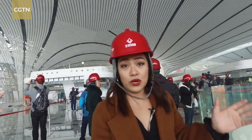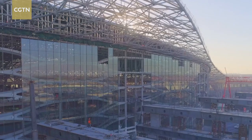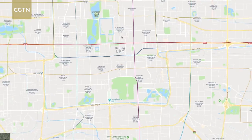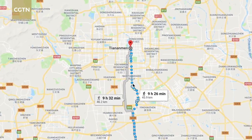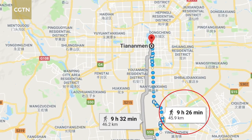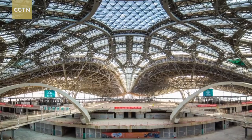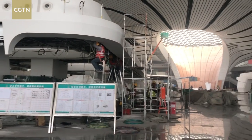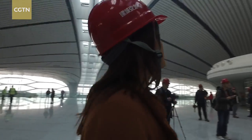Once it's open, it's going to be really fabulous. This massive new airport is underway just south of Beijing — 46 kilometers away from Tiananmen Square in the city center. It is expected to be one of the largest and busiest airports in the world. The terminal itself is about 700,000 square meters.